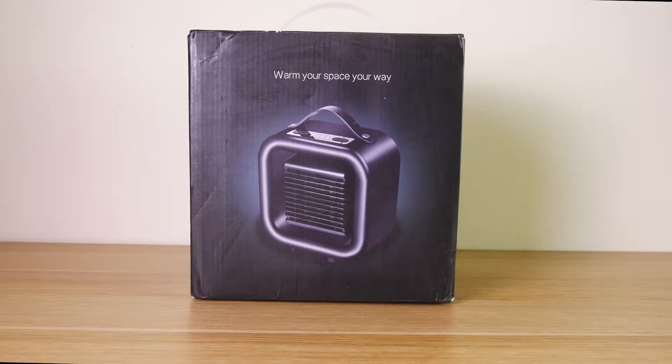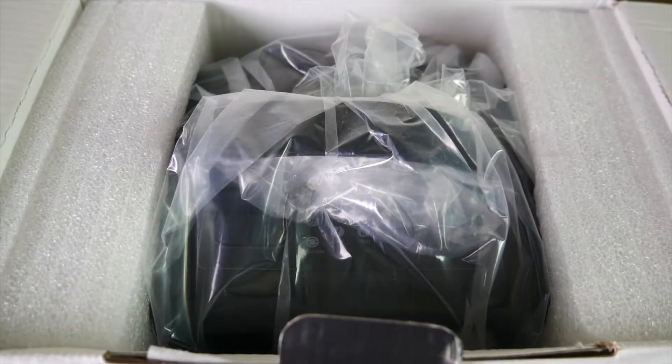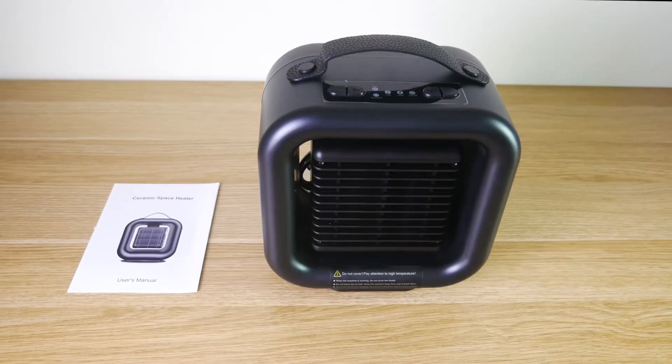As you can see, it comes in nice and professional packaging to ensure that nothing inside is damaged while in transit. And once you get inside of the box, you'll see that you have everything you would need to get your unit up and running.